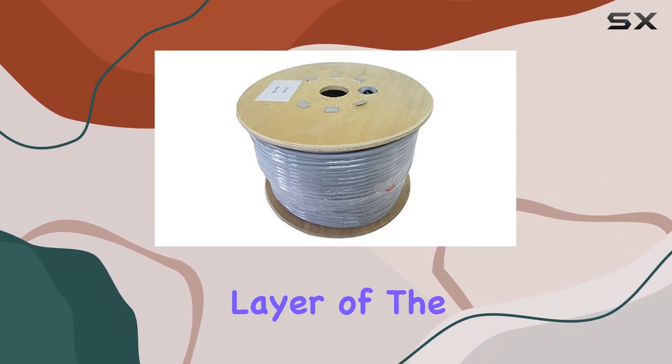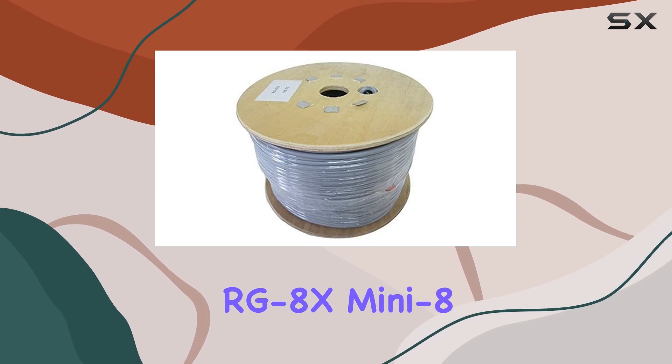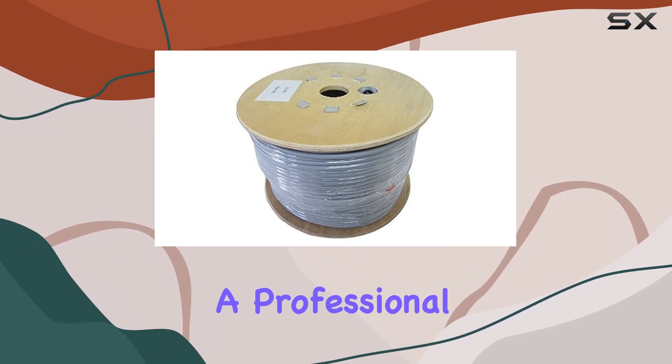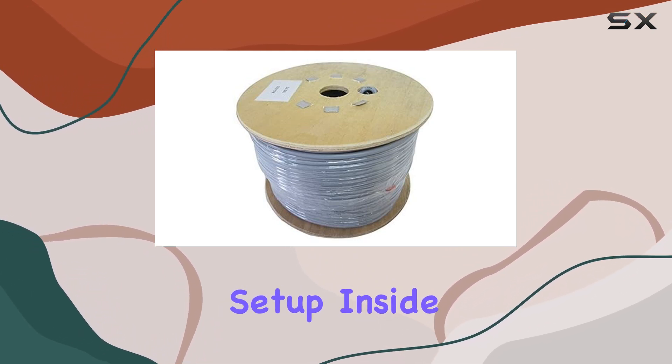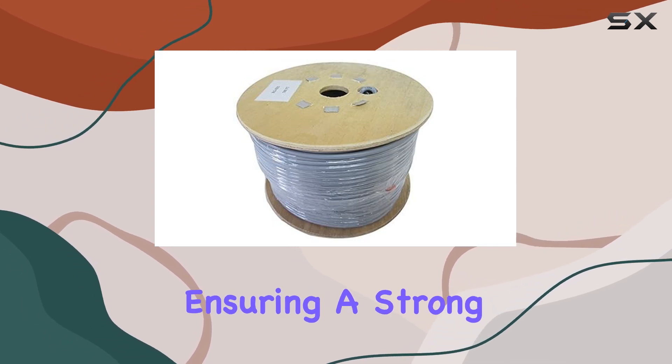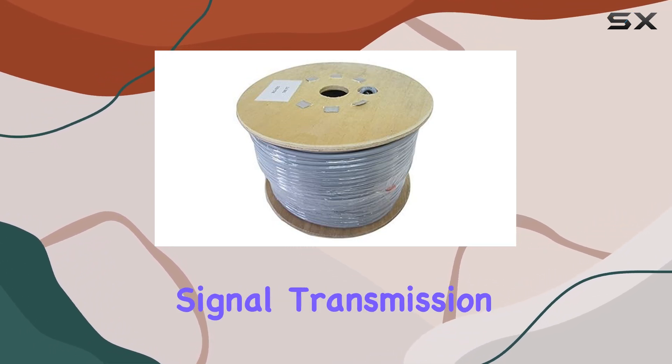The gray outer layer of the RG 8X Mini is both sturdy and visually appealing, ensuring durability and a professional look for your setup. Inside, this cable boasts some of the most conductive materials available, ensuring a strong and reliable signal transmission.